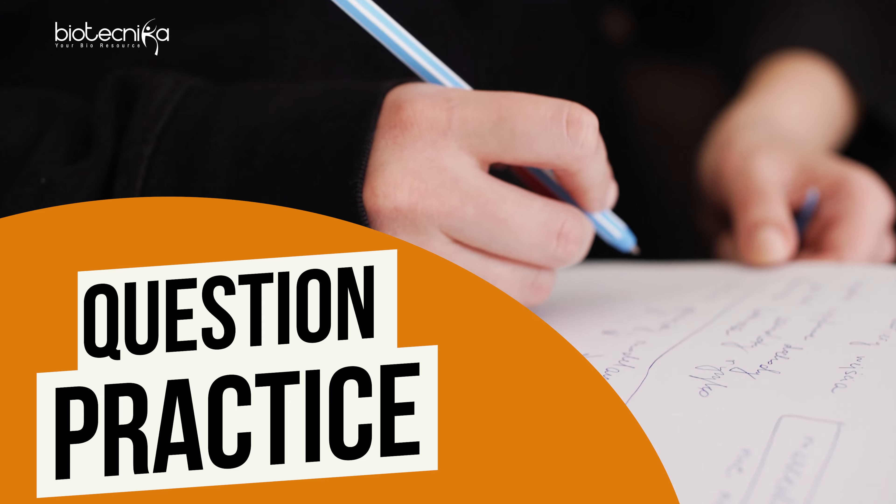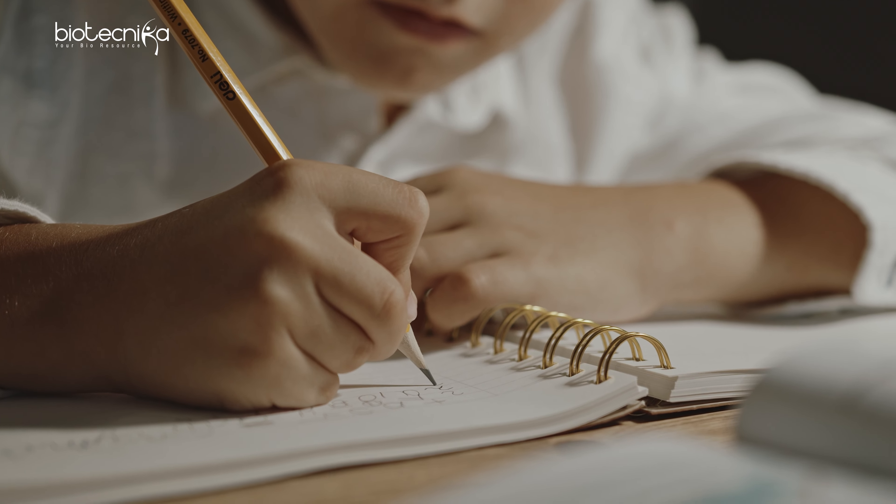Now let's come to the third pillar. The third pillar is questions practice. If I have a sword but I don't know how to use it, I cannot do anything. Same way, you have to solve as many questions as possible.